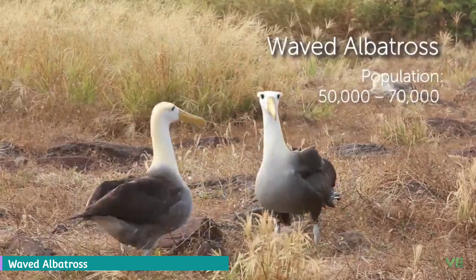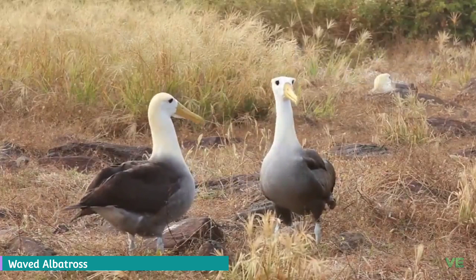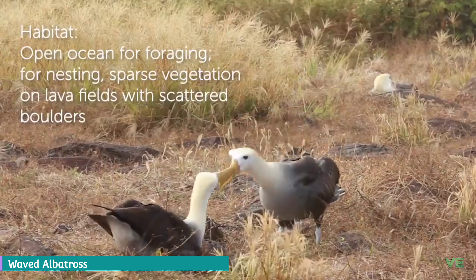The waved albatross, also known as the Galapagos albatross, is the only member of the family Diomedeidae located in the tropics. When they forage, they follow a straight path to a single site off the coast of Peru about 1,000 kilometers to the east. During the non-breeding season, these birds reside primarily on the Ecuadorian and Peruvian coasts.